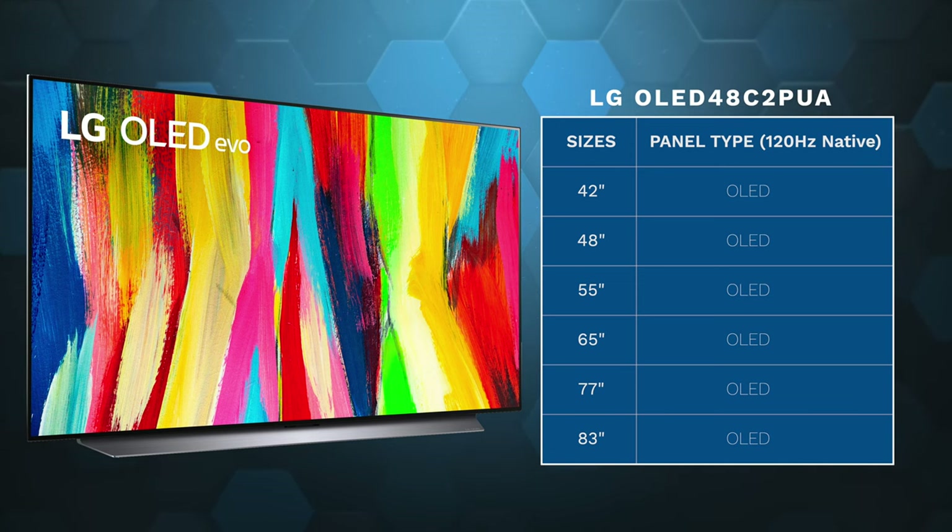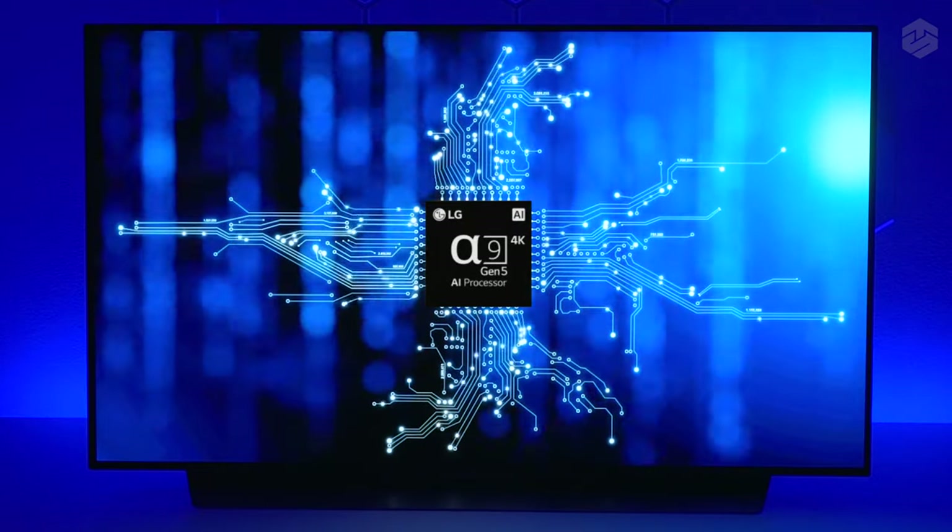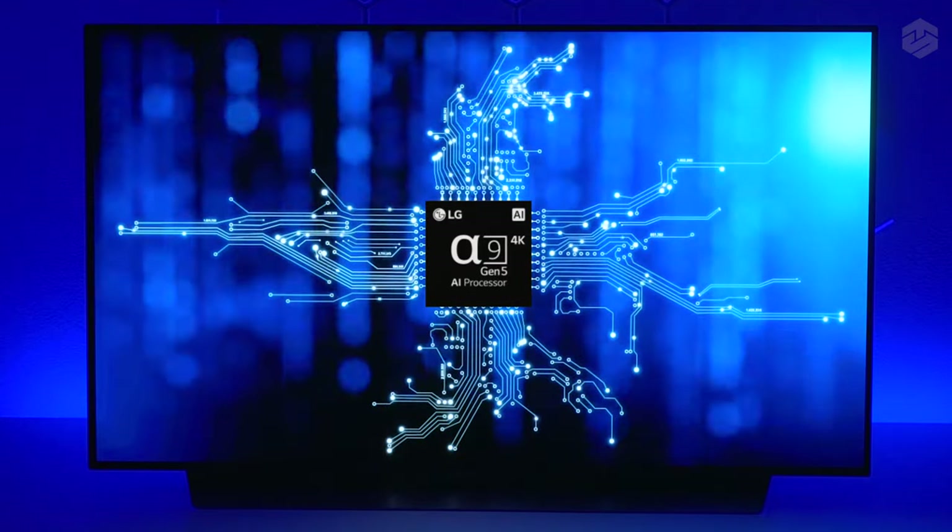The C2 is available in multiple sizes — from 42 inch all the way up to 83 inch. I'm using the 48 inch in the video today. Depending on what size you get, it determines which base is on the television: the 42 inch has legs on both sides, the 48 has a full base across the bottom, the 55, 65, and 77 have a small base, and the 83 inch has a large base again. The C2 also has the new Alpha 9 Gen 5 AI 4K processor and supports 7.1.2 virtual surround sound to enhance the audio if you're not using a soundbar.